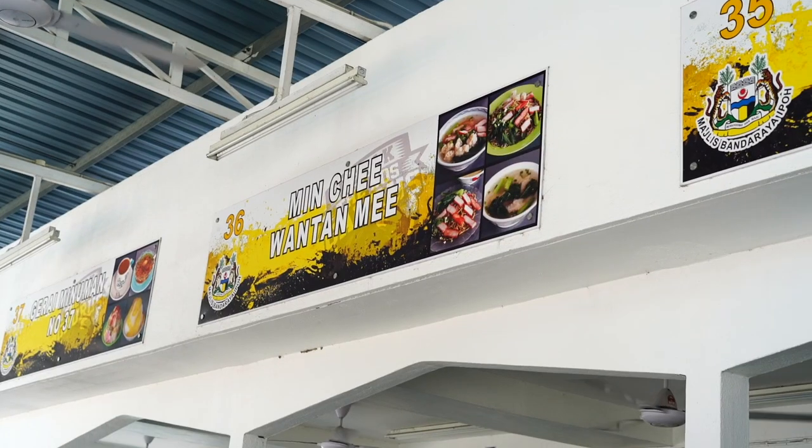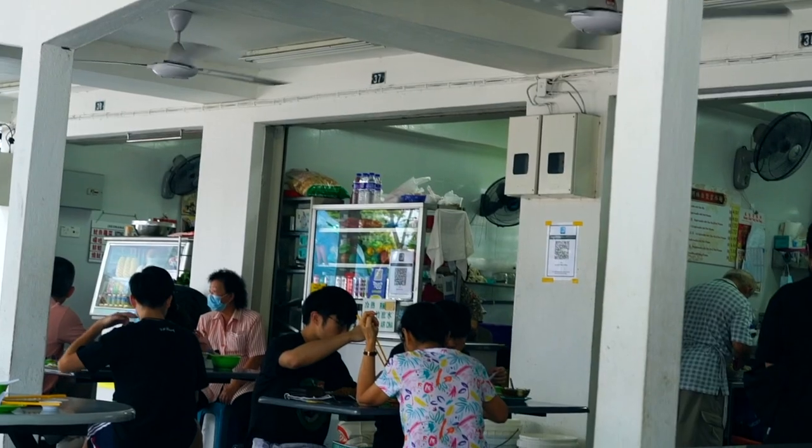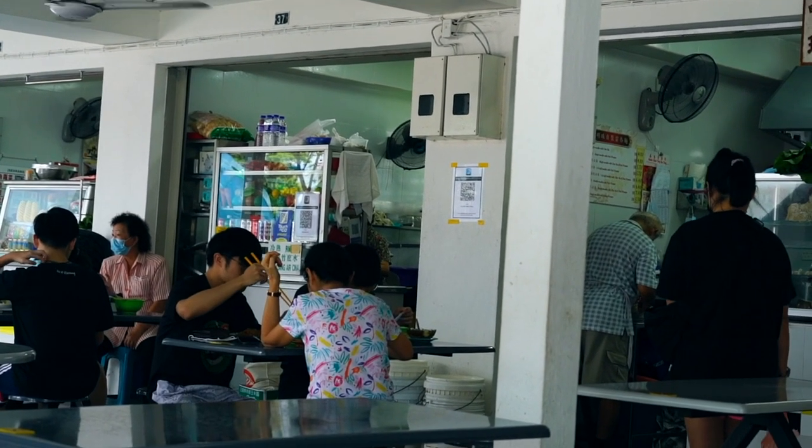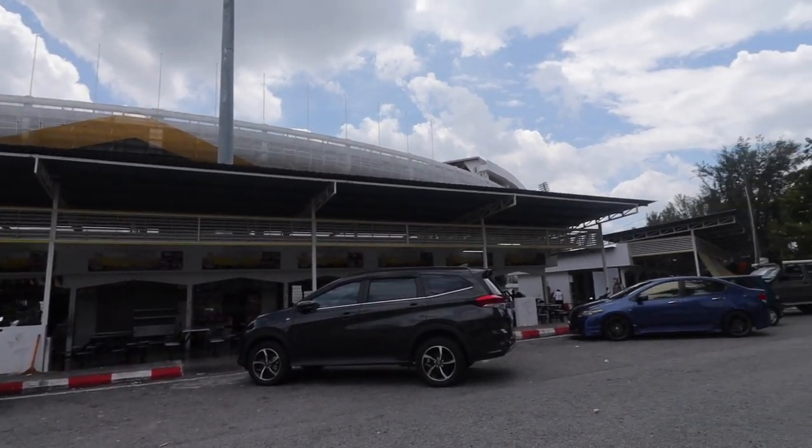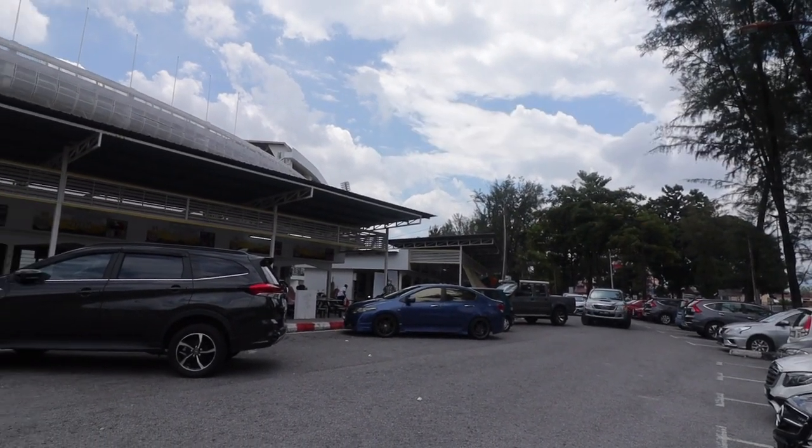We're at Min Chi Wontan Mi here in Medan Selara Stadium, Perak Stadium. What's awesome is that there are different shifts. You can come here during the day like now and certain stalls are open, but at night you'll have different stalls open. That's the beauty of this — there are about 70 stalls here.